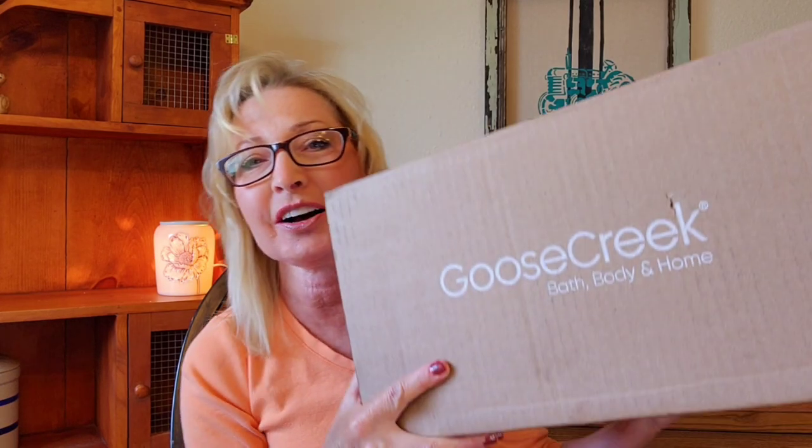Hey everybody, welcome back to my channel. I have a Goose Creek haul to share with you. This was something that I ordered when I was away visiting family, and I'm so excited to share it with you.